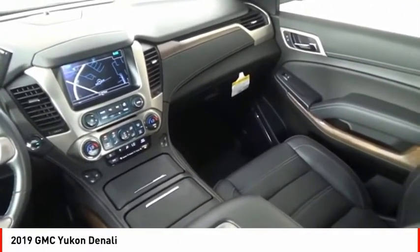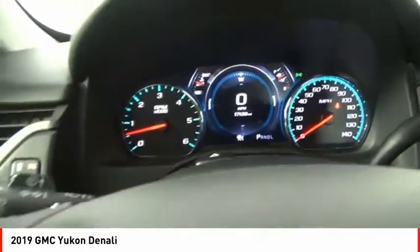Additional features include stability control, front suspension type strut, roll stability control, and daytime running lights.